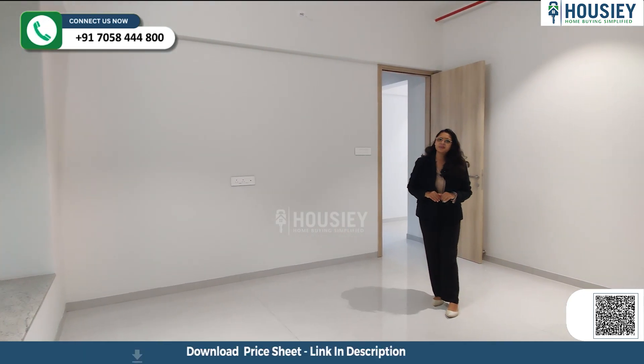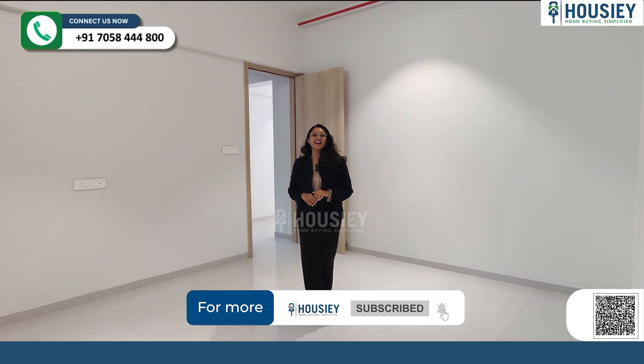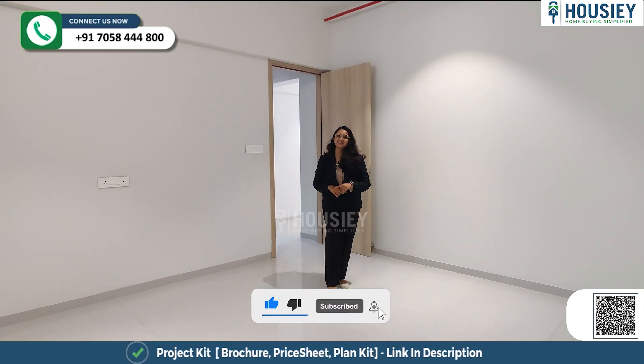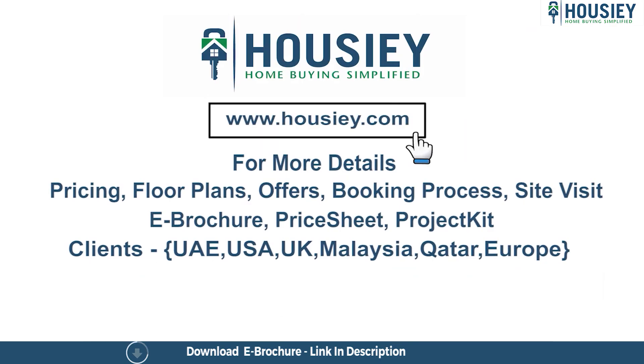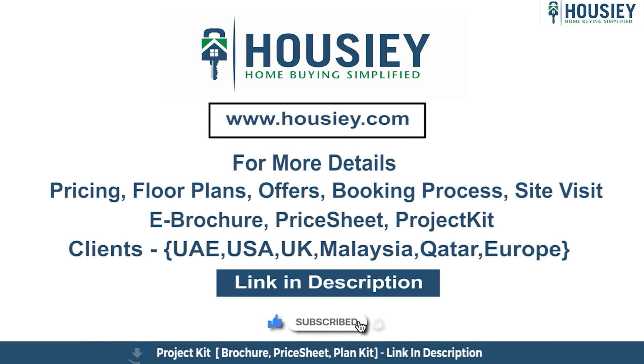As you all know, we are in Baner. If there are any other projects in Baner you'd like us to cover, do let us know in the comment section below. For more such videos, follow, like, and subscribe. This was the 3BHK sample flat tour of the residential project Yashita Jubilee Hills, located in Baner, Pune, by Yashita Reality Group. If you have any queries related to pricing, plans, offers, or the booking process, or want to do a site visit, click on the link in the description. Our NRI clients can also connect with us on the same link. If you liked this video, subscribe to our channel, Housie.